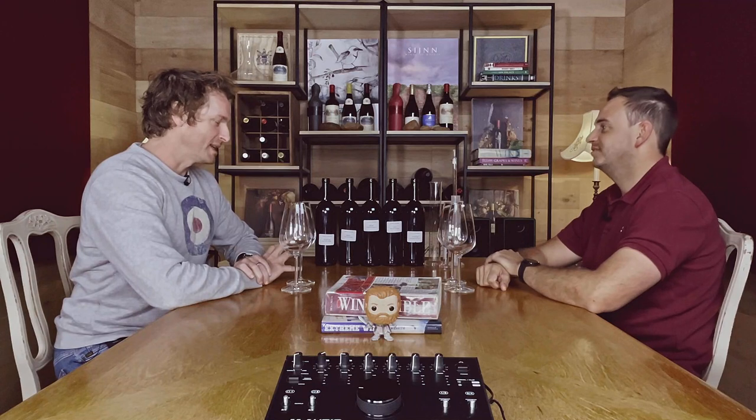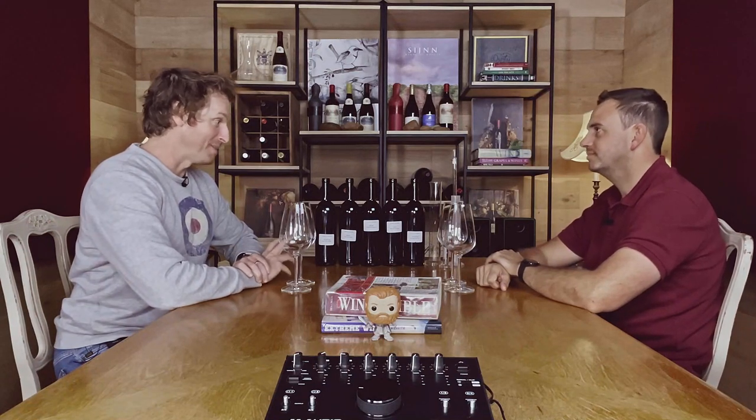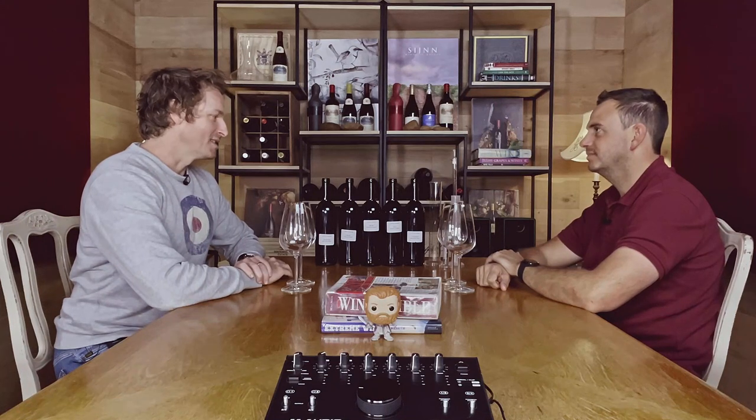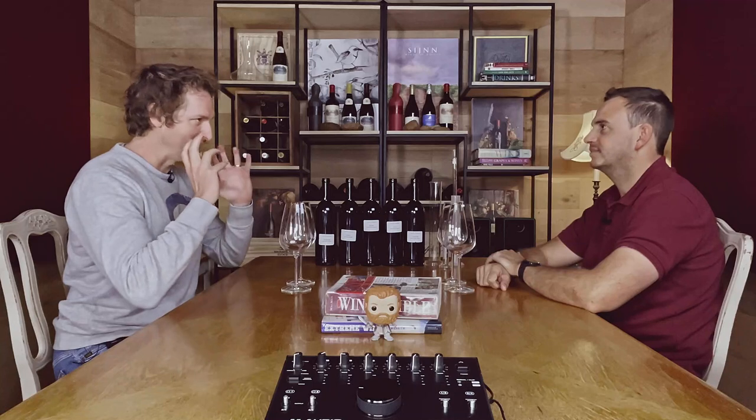The host is excited about today's session, which is focused on red blends. Tomorrow Charles will be finalizing the blend for De Turin's Fusion 5 — which was the host's personal 'aha moment' in wine, sparking an obsession after tasting the first vintage. The question is raised: what makes a great blend — is it just putting all the leftovers together?